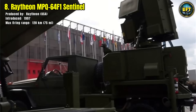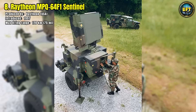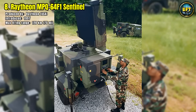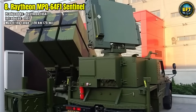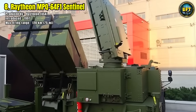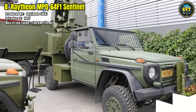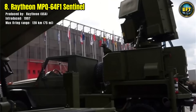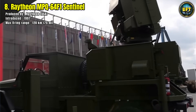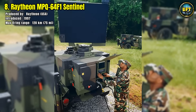The Sentinel works seamlessly with surface-to-air missile batteries, feeding them precise tracking data to guide intercepts. What makes the MPQ-64F1 especially valuable is its ability to operate autonomously, continuously scanning the skies while transmitting data to command networks. With proven reliability in combat zones from Europe to the Middle East, the Sentinel has become a trusted shield that enhances layered defense systems and ensures vital early warning against aerial threats.